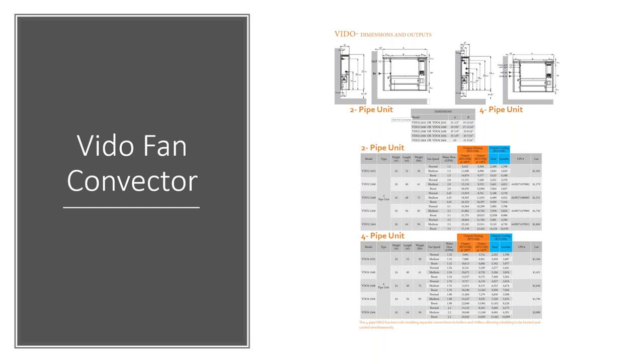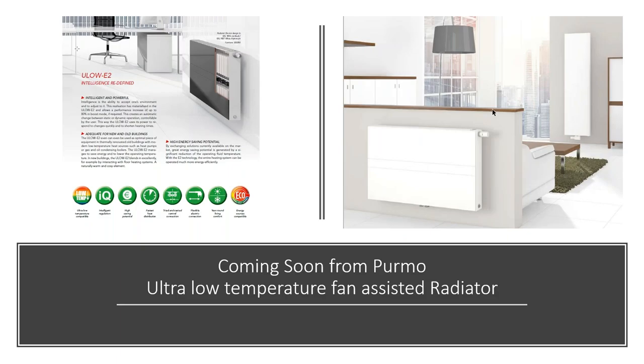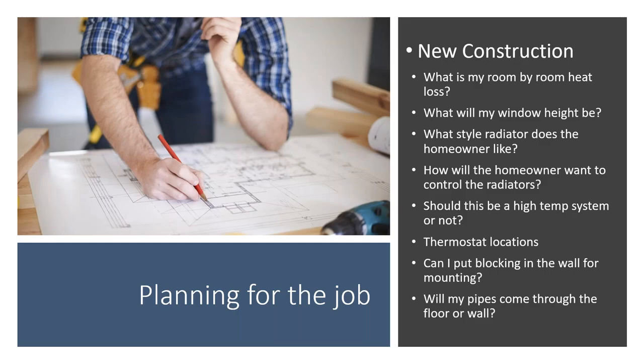The Veto fan convector really maximizes your ability to output a lot of heat even at lower water temperatures in a small, modern-looking space. The fan starts when hot water reaches the radiator due to a zone call. You'll see more of these fan-assist style radiators being used — quiet operation with maximized output at lower temperatures with just a small fan assist.